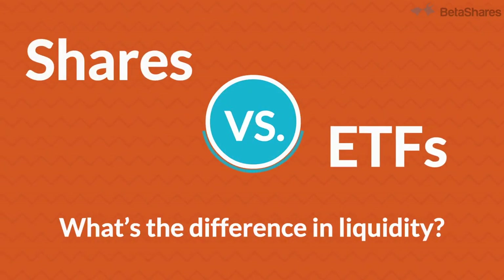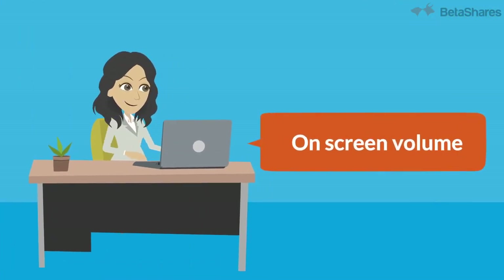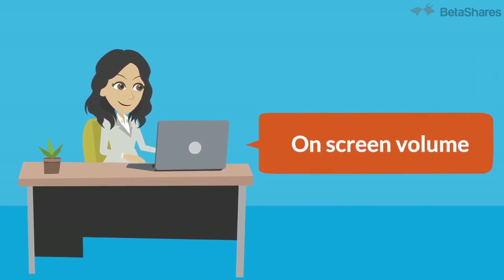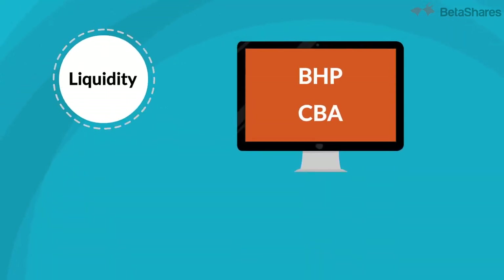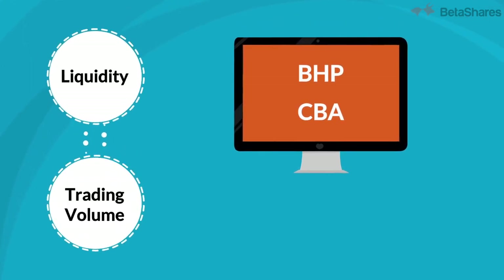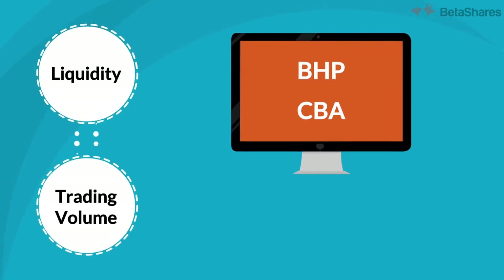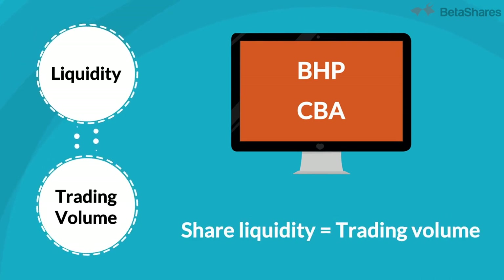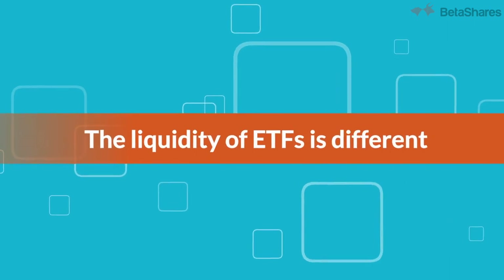If you have made investments in shares before, you may have looked at the on-screen volume before investing. For single shares, like BHP or CBA, the liquidity of these shares is tied to the trading volume that you see on-screen. This is because there are a fixed number of BHP or CBA shares available for trading at any given time. In other words, share liquidity equals trading volume. However, the liquidity of ETFs is different.